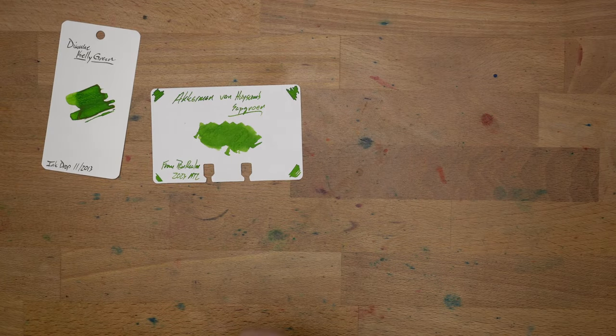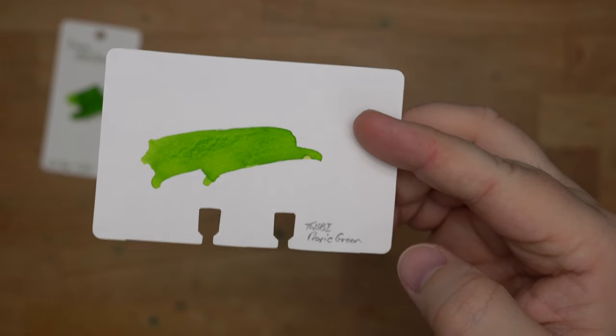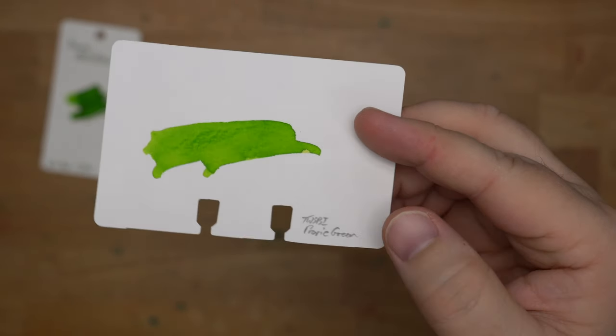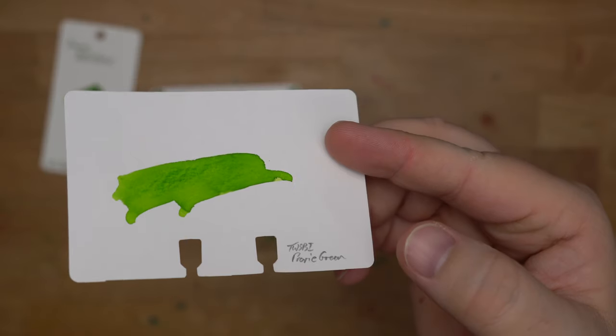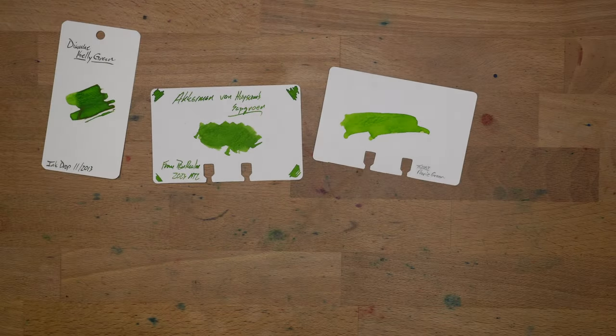Next up, I have Twsbi's Prairie Green. These Twsbi inks are pretty good and actually way better than I expected them to be. Prairie Green is a nice, bright, yellowish kind of bright light green. Totally worth checking out. Usually these are under $10 as well, which is pretty cool.